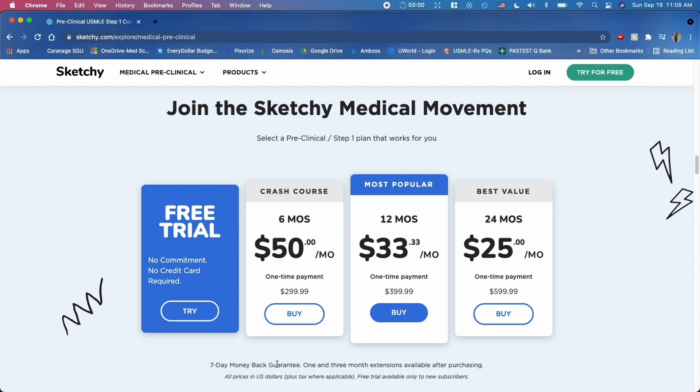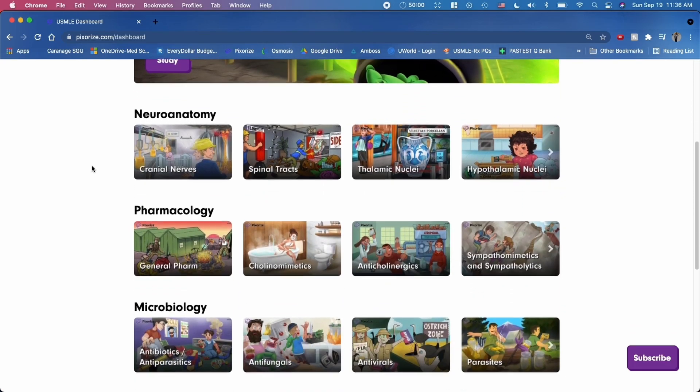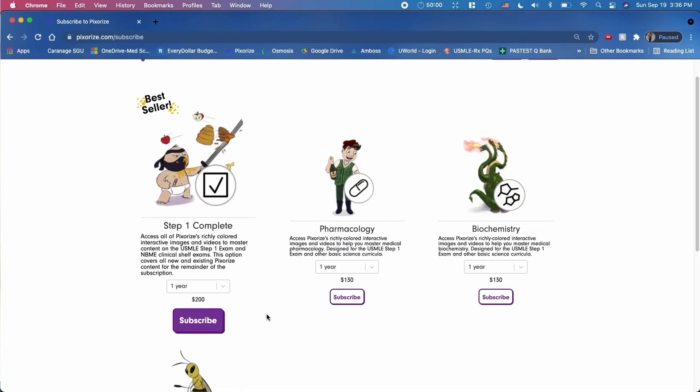The second video resource I want to talk about is Pixerize. This is another animated resource with high-yield topics including biochemistry, immunology, pharmacology, microbiology, and neuroanatomy. This resource is strictly videos, but it has written summaries at the bottom of each video. Pixerize is really helpful because they're constantly updating and adding new videos all the time — when I first started medical school, they only had three of the five topics I mentioned. The one-year subscription is only $200, and while it doesn't include question banks, it's definitely still a good one.